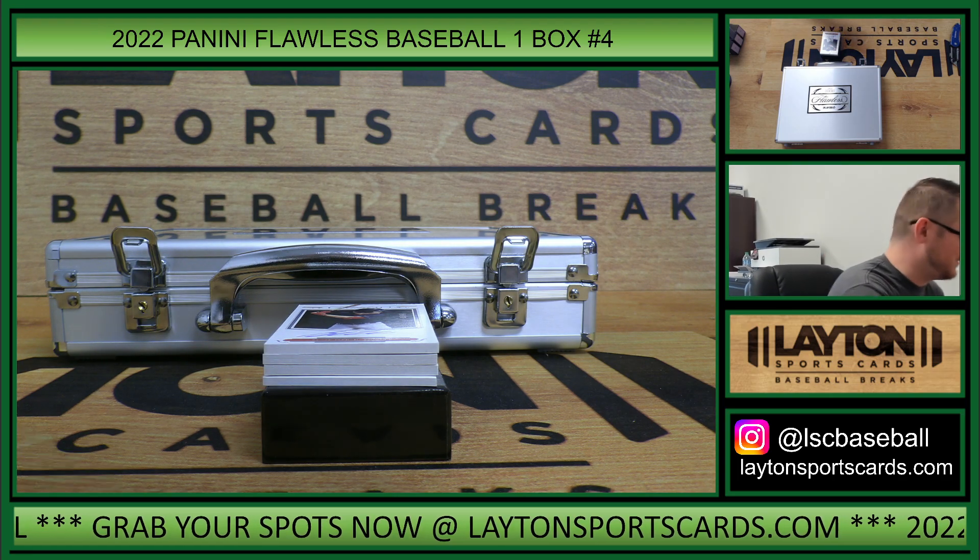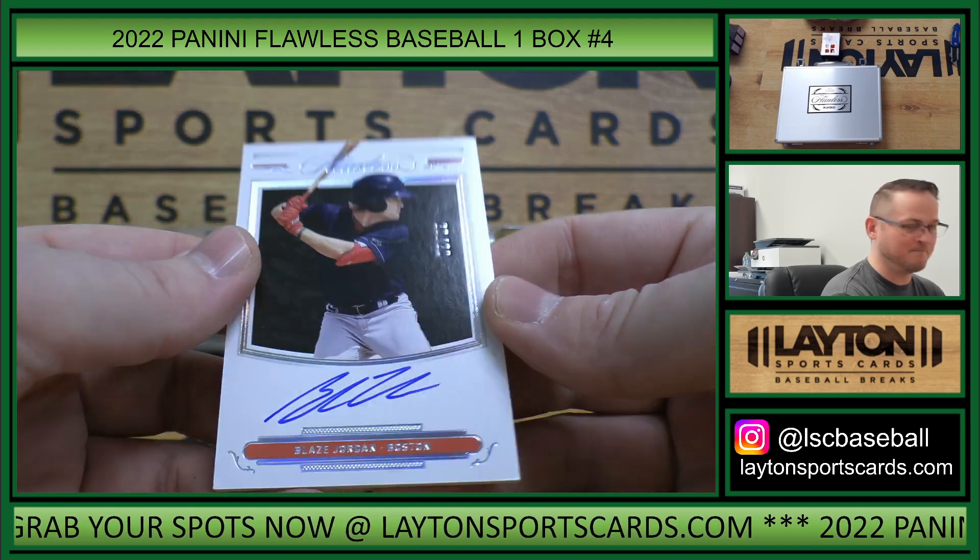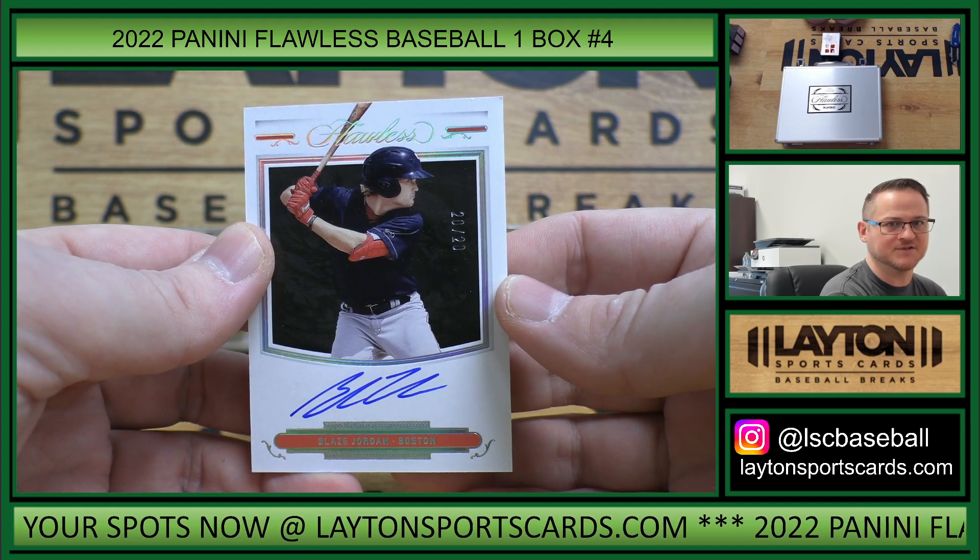All right, nice one there. This is auto 20 of 20 — Blaze Jordan, 20 spot, Jason H.